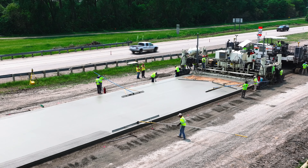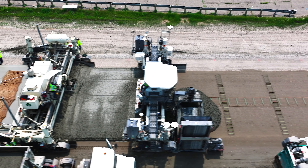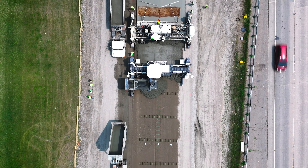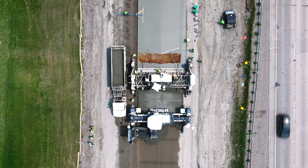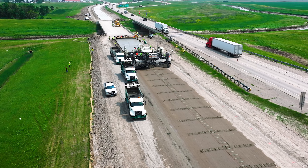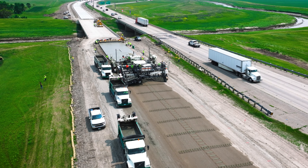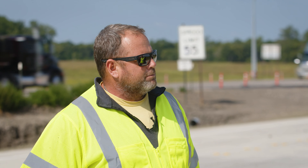On this project, we're mixing, hauling and placing 37,000 cubic yards of concrete in two separate phases — about 18,500 each phase. We completed the westbound construction that we're standing on right now, and hopefully in two and a half to three weeks we can start paving on the eastbound portion of this project.